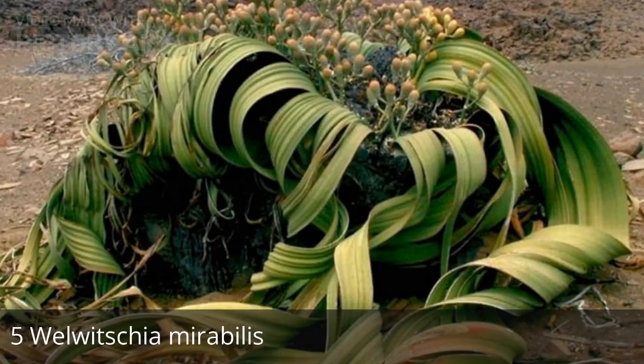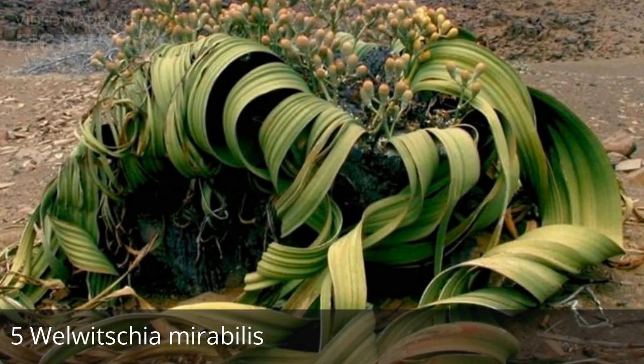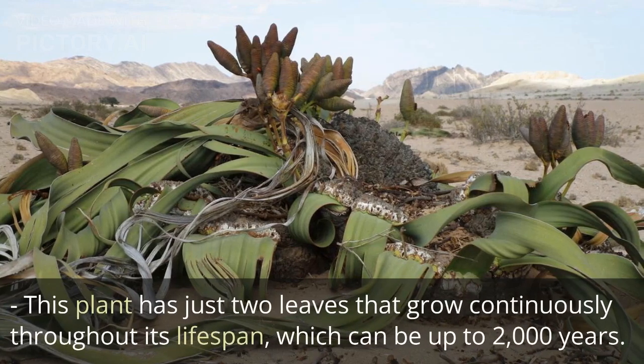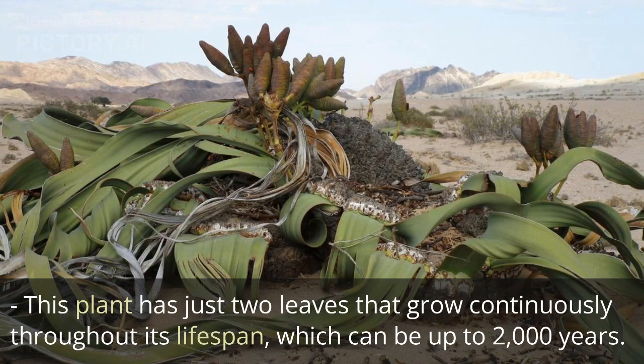5. Welwitschia mirabilis. This plant has just two leaves that grow continuously throughout its lifespan, which can be up to 2000 years.